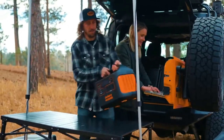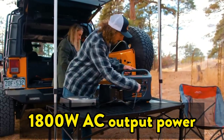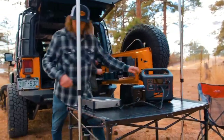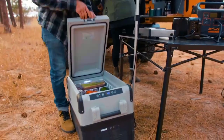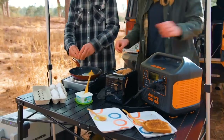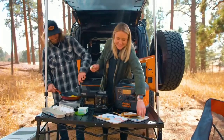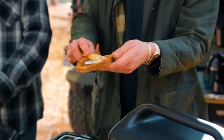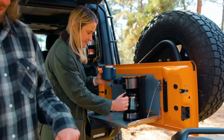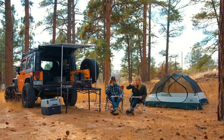It can power 94% of home appliances with 1534 WH and 1800W AC output power across 7 outlets: 3 AC outlets, 1 USB-A Quick Charge 3.0, 1 USB-A, 1 USB-C PD 60W, and 1 car outlet. Ideal for outdoor off-grid activities and home backup power to run appliances like a refrigerator, TV, mini-cooler, electric grill, fan, and more.